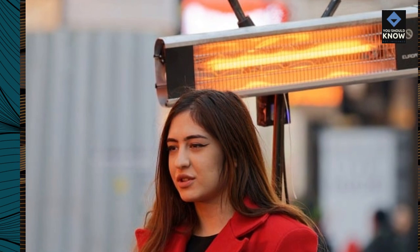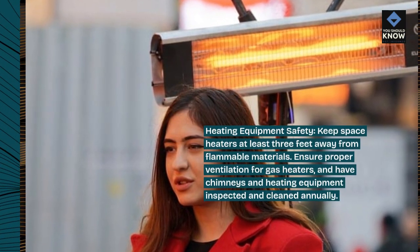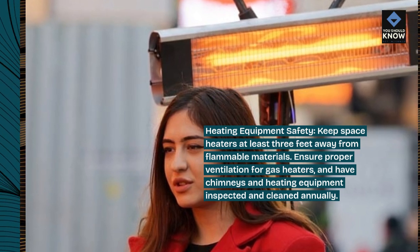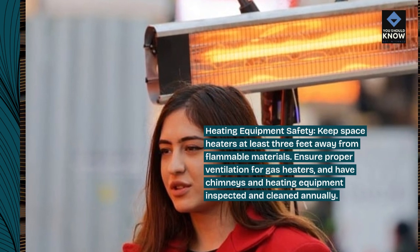Heating equipment safety. Keep space heaters at least three feet away from flammable materials. Ensure proper ventilation for gas heaters and have chimneys and heating equipment inspected and cleaned annually.